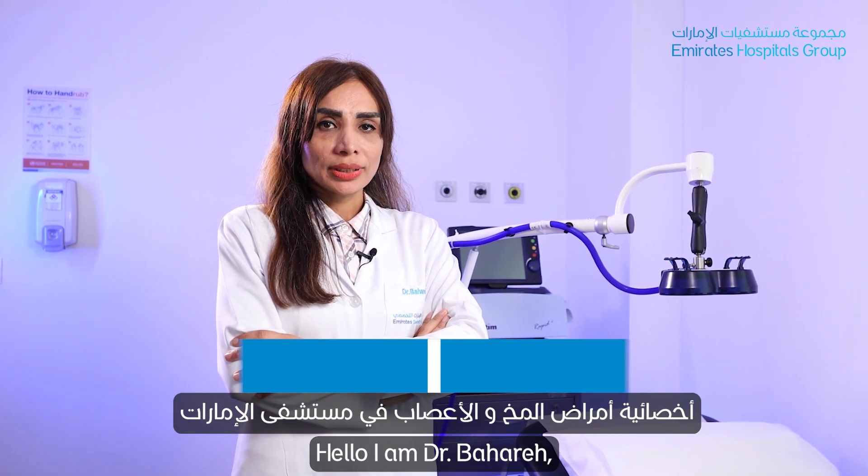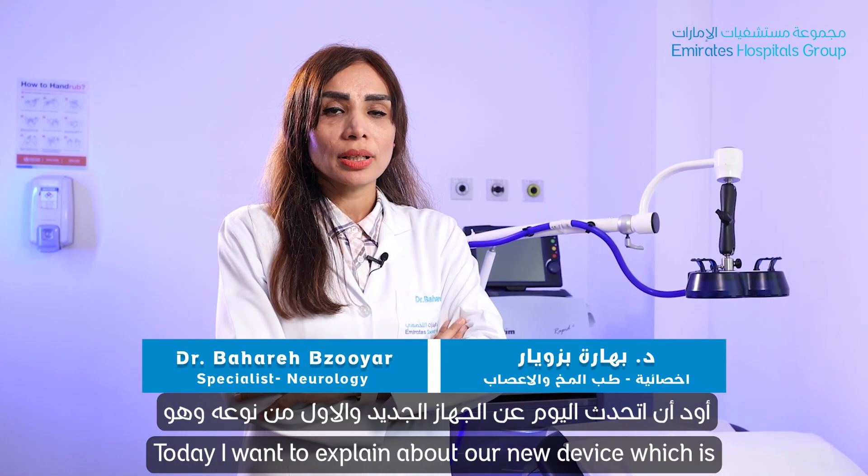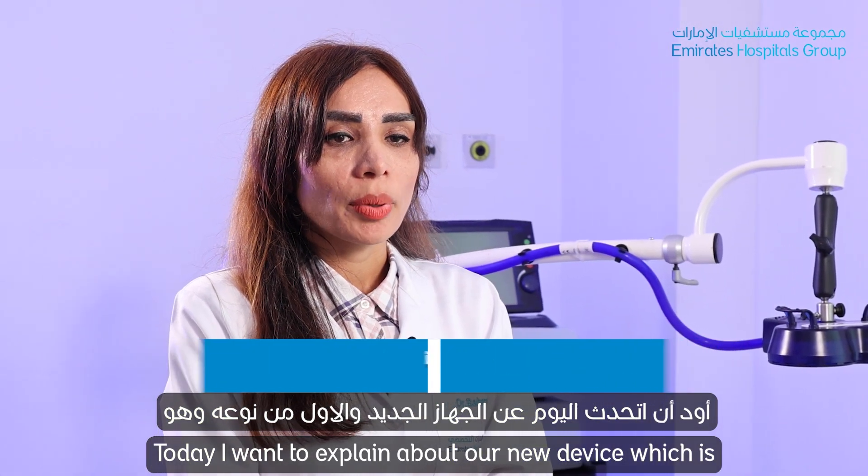Hello, I'm Dr. Bahare, a specialist neurologist in Emirates Hospital. Today I want to explain about our new device.